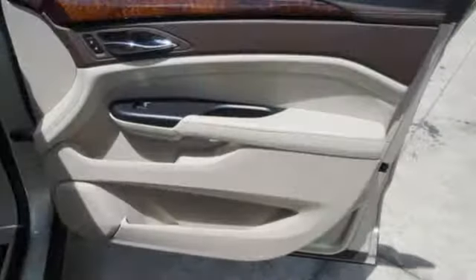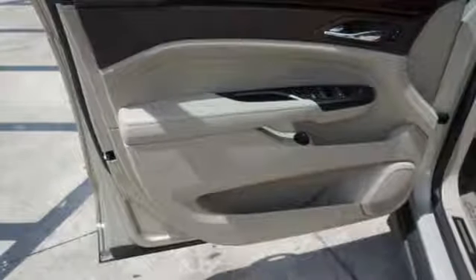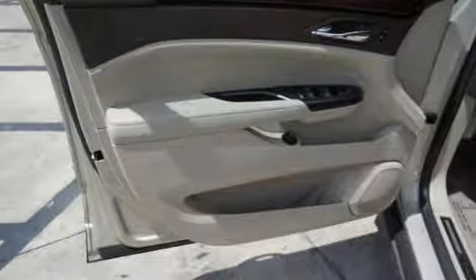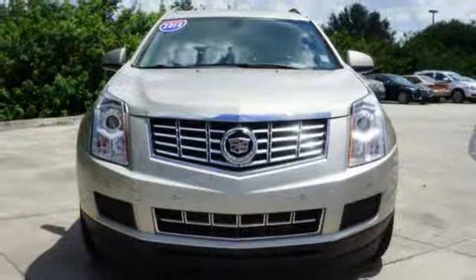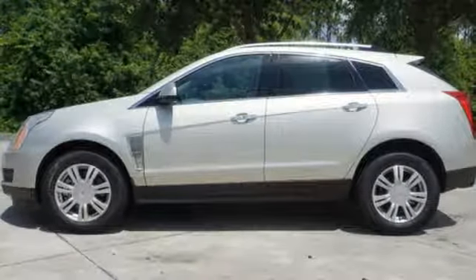It has a strong V6 engine and the safety of stability and traction control, multiple airbags, fully automatic headlights, and a low tire pressure warning. It also has a power driver's seat, climate control, and a multi-function steering wheel.